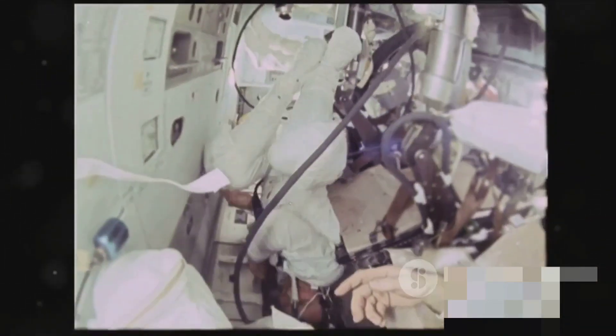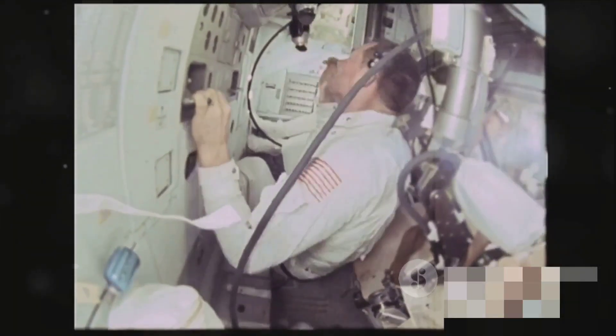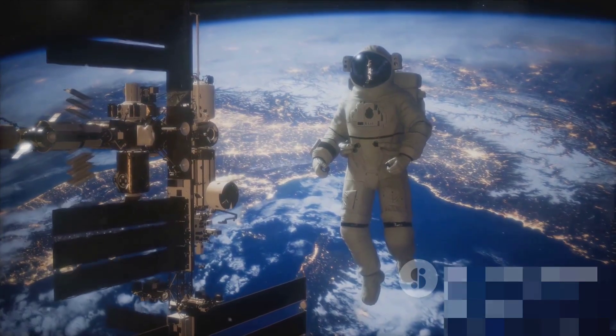As we moved forward in time, these simulators have evolved into intricate mechanisms that offer a lifelike replication of space conditions. These simulators are not just high-tech toys — they serve a vital purpose in astronaut training.